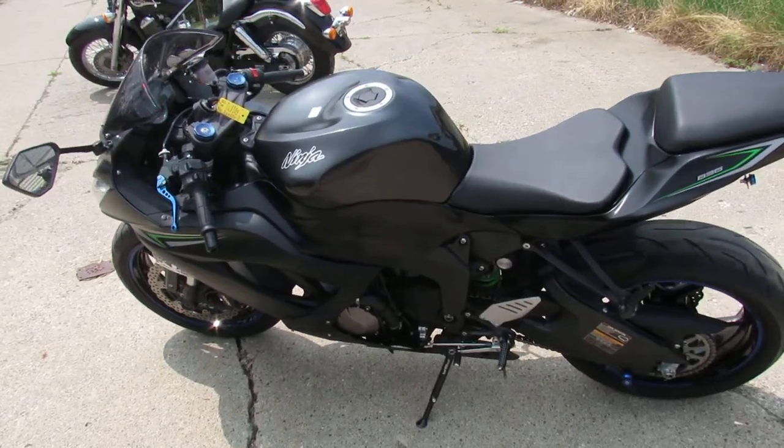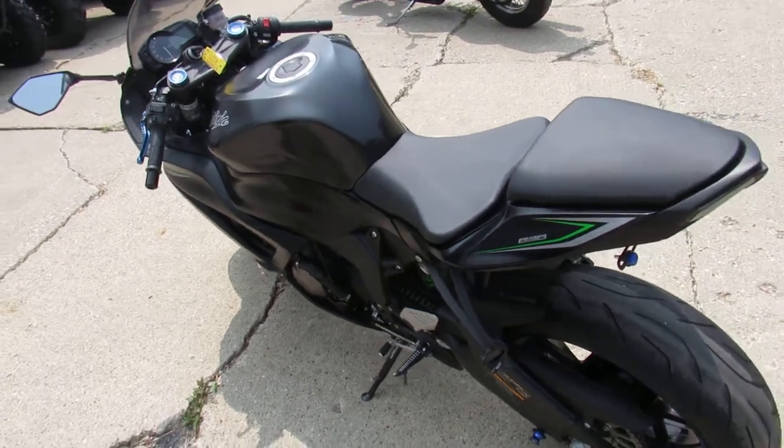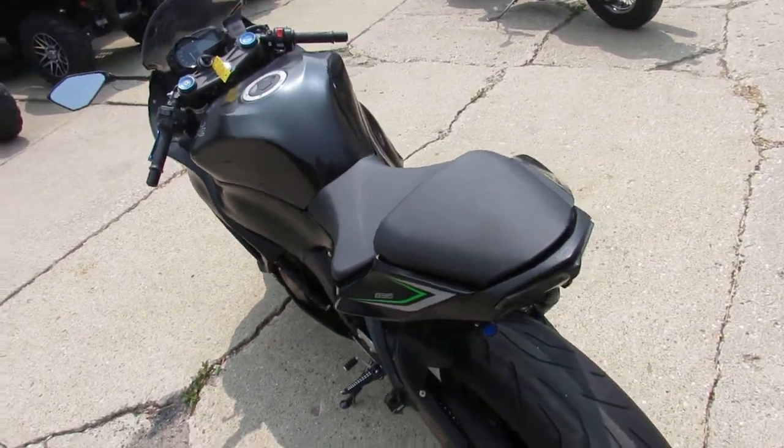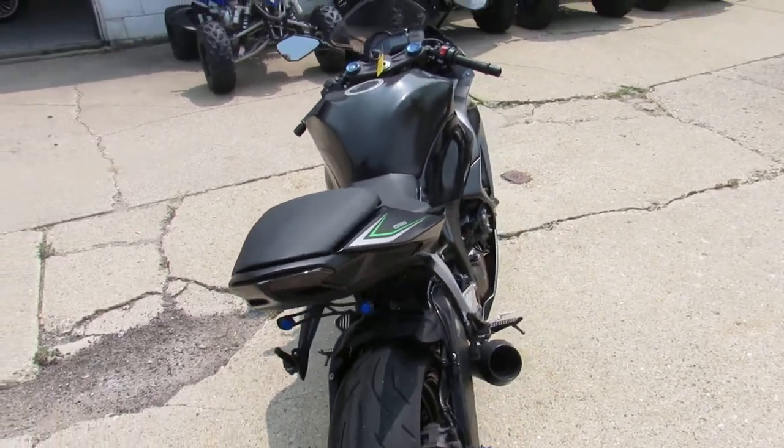Hey guys, it's ApprovalPowerSports.com here doing some videos on the used bikes. Still got over 200 used sport bikes in the showroom for sale. This one here is a 2016 Ninja 636 for sale.